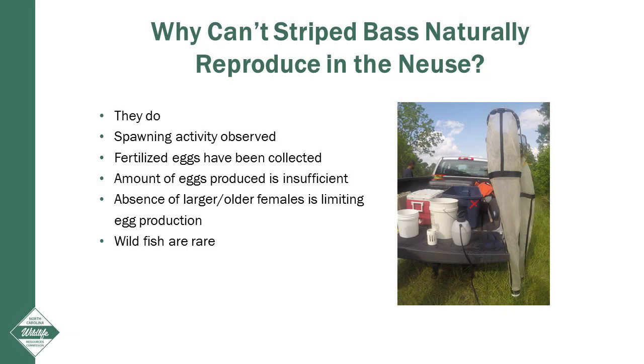Why can't striped bass naturally reproduce in the Neuse River? In short, they do. Spawning activity has been observed. Females that have released all or most of their eggs have been collected every year. In an egg study, we collected fertilized and developing striped bass eggs drifting down the Neuse River, as well as larvae. All of this is evidence that spawning is occurring. However, the amount of eggs being produced is insufficient. It has been documented in recovered striped bass populations that the larger, older female striped bass contribute more to a year's production than younger, smaller females. The low number of larger, older females in the Neuse River population is resulting in low egg production, and therefore wild fish are rare in the Neuse River. The striped bass in the Neuse River are going through the motions, but their efforts aren't resulting in young striped bass entering the population.